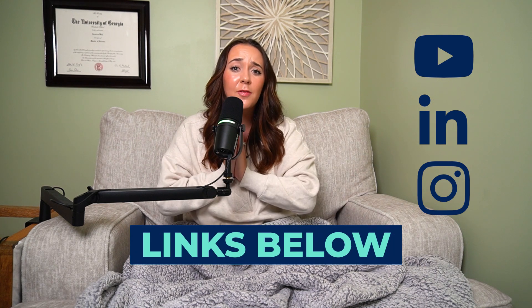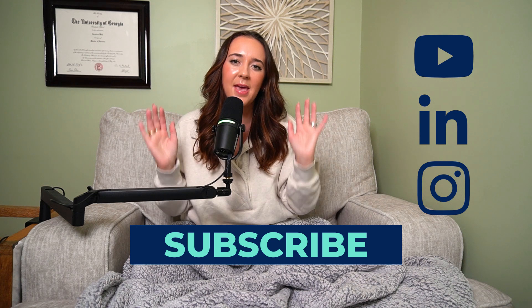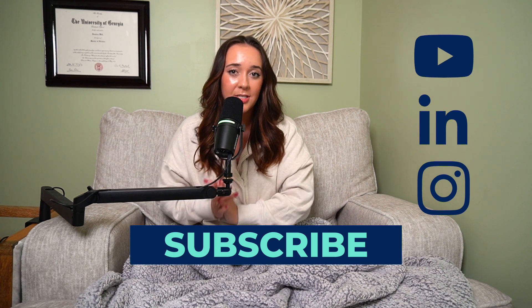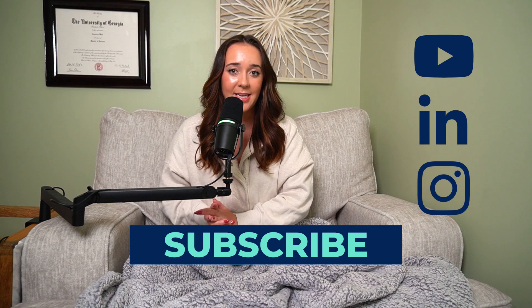I'm Jess Ramos. I'm a data analyst and the founder of Big Data Energy, and I create content here on YouTube, LinkedIn, Instagram, TikTok, and my newsletter on data analytics, SQL, and career tips. Thank you so much for being here. Please subscribe for more so I can keep making these awesome videos, and definitely check out my SQL course and other resources if you're interested in being a data analyst.